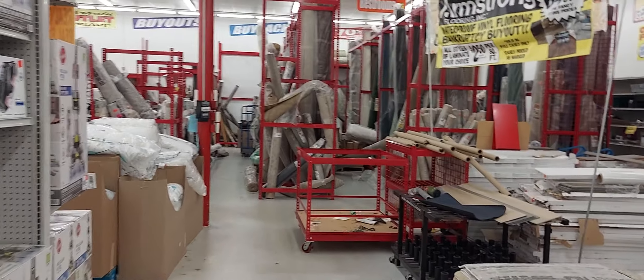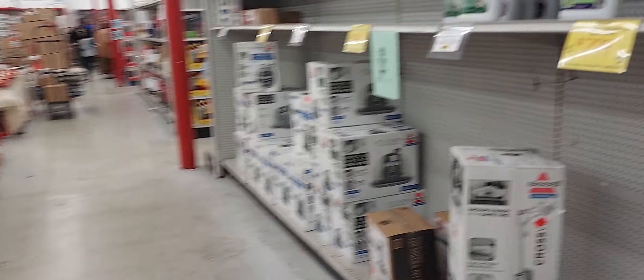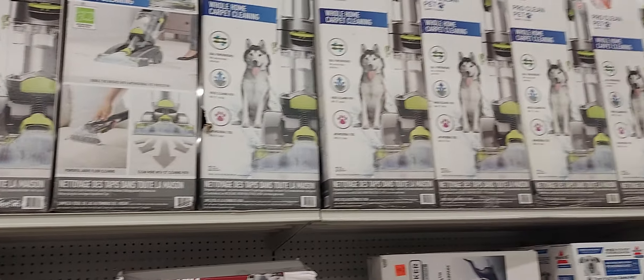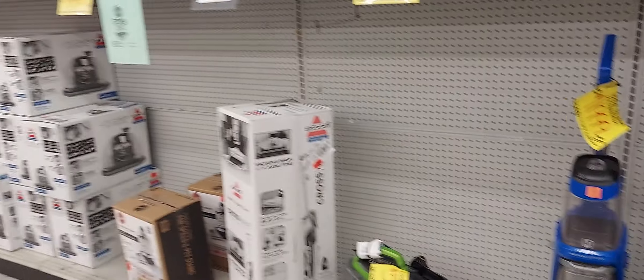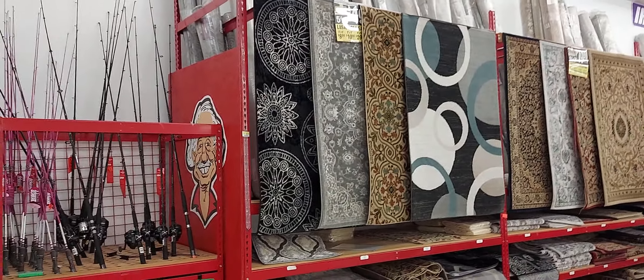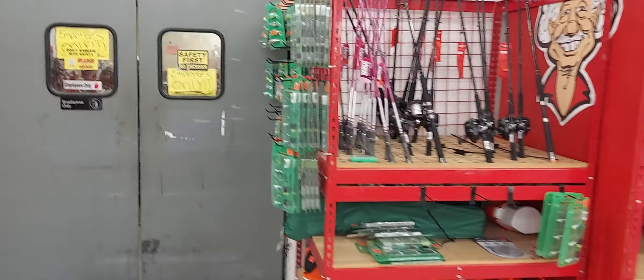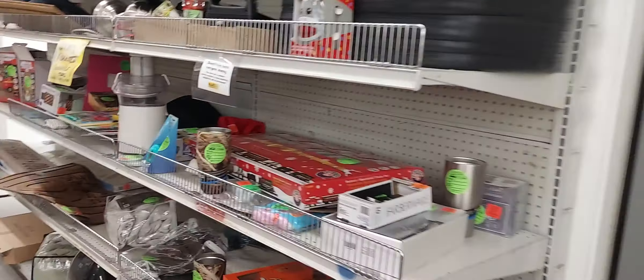They sell rugs — you can see them over there — so let's just do a quick scan. They also sell hoovers. Nice, beautiful rugs. They sell fishing gear. And this over here is their clearance section.